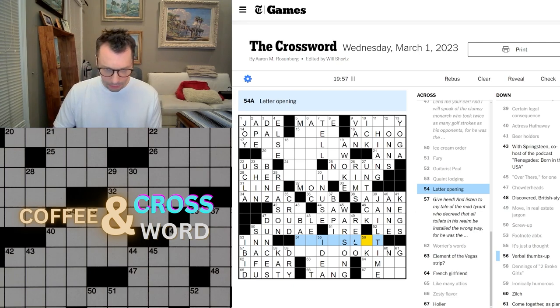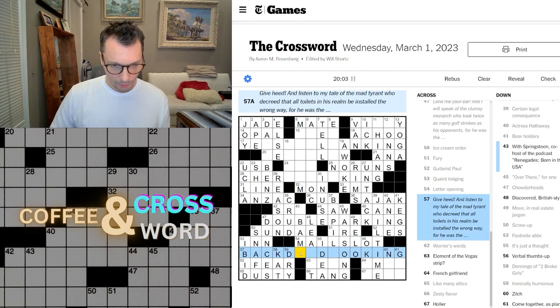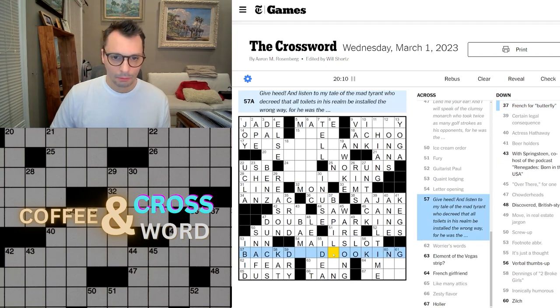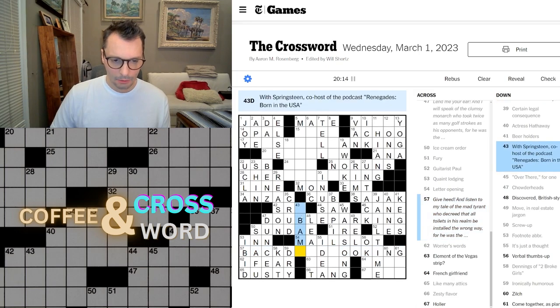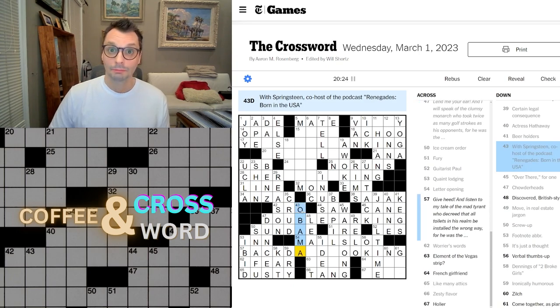Letter opening — mail slot. Is this Obama? Is Obama the co-host with Bruce Springsteen? Who knew?